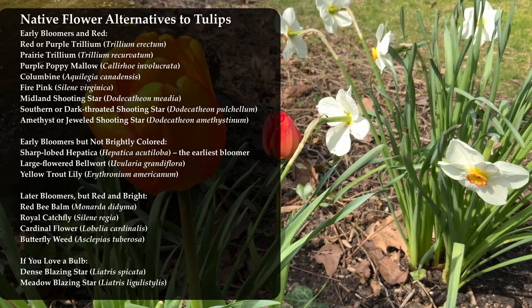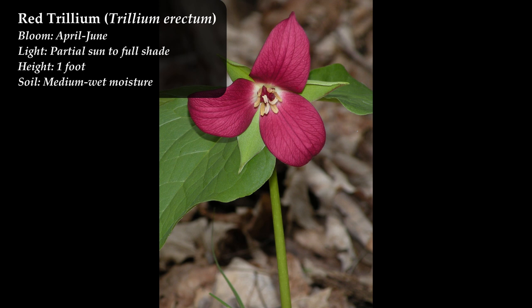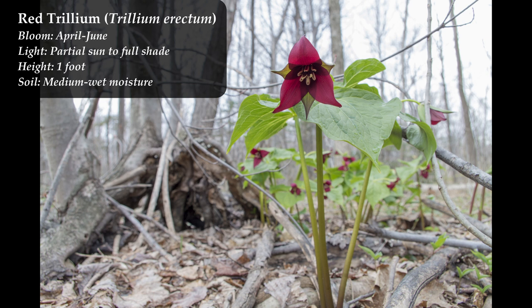We're going to start with flowers that are the closest match to tulips — they come up early and are red or brightly colored. This first one is Trillium erectum, commonly called red trillium or purple trillium. It comes up early, is a nice reddish color, blooms for three weeks, and over many years forms really nice clumps. In some states red trillium is endangered, threatened, or vulnerable.